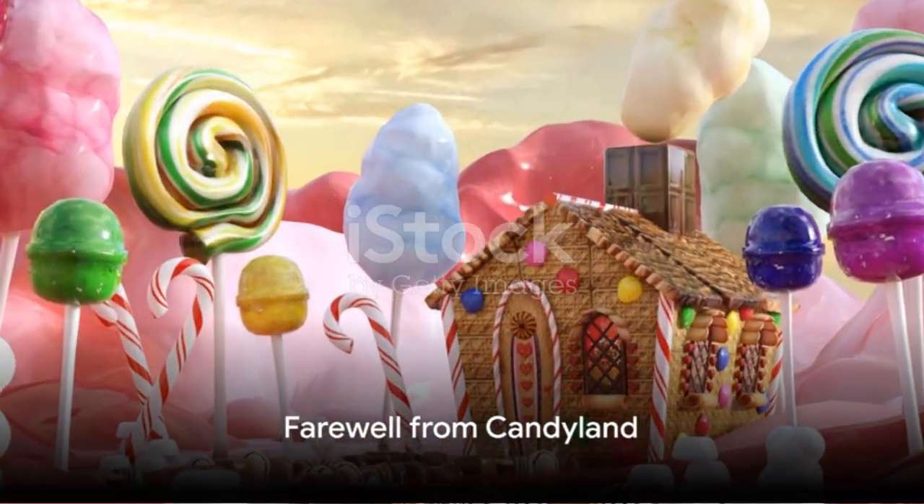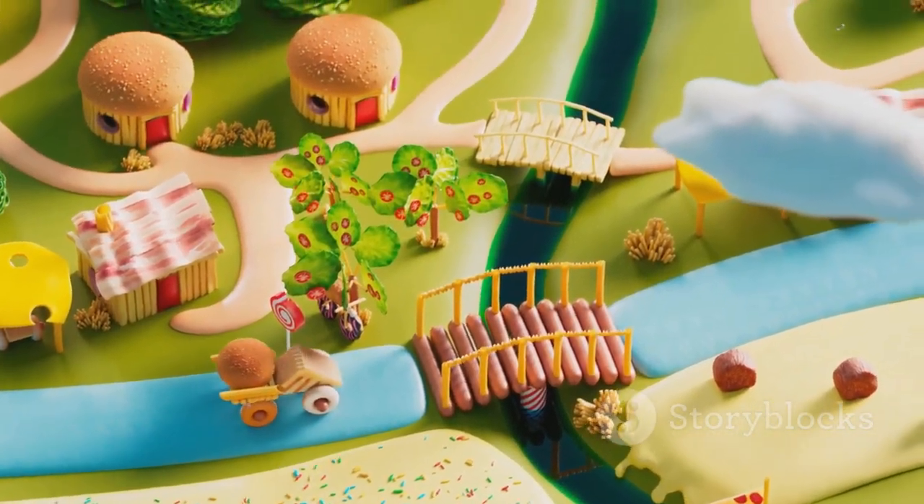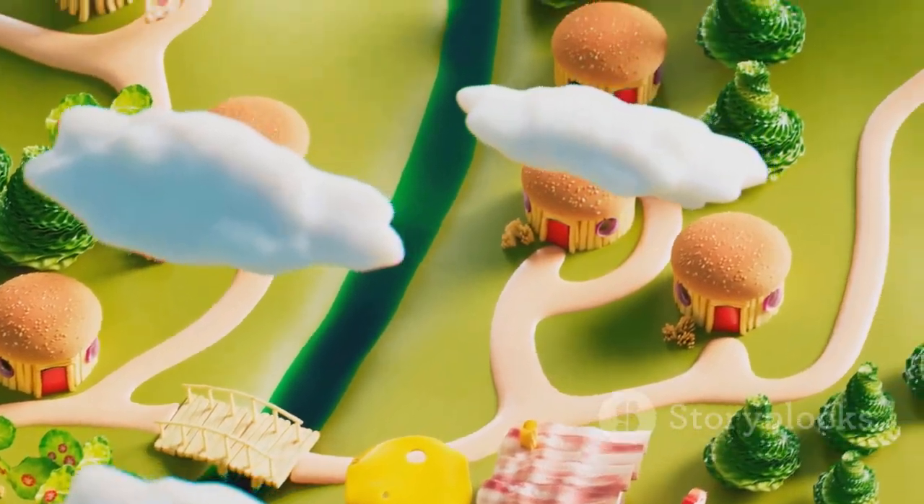What an incredible adventure in Candyland! Thank you, brave little explorers, for joining me today. Remember, kindness is the sweetest magic of all. Until next time, keep spreading sweetness and smiles. Bye bye!